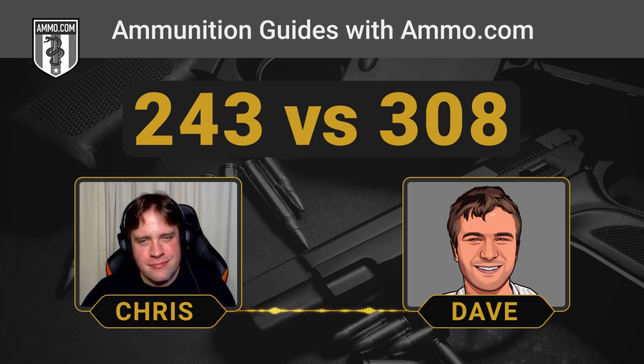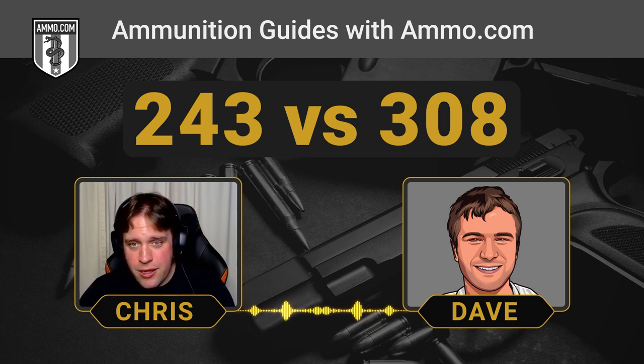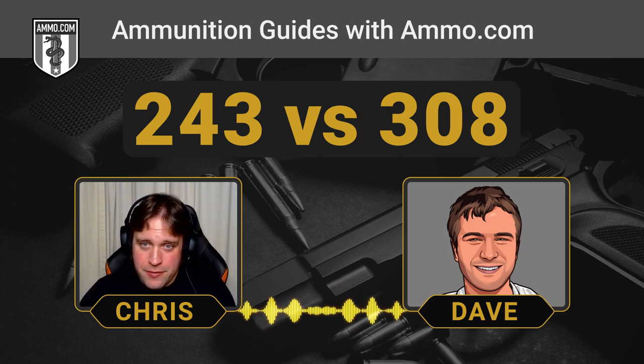It's a pretty popular varmint round too when you load it with a really light bullet. I've seen a lot of rounds with about 60-grain VMAXs — those are supercharged. Those almost hit 4,000 FPS out of a 24-inch barrel.